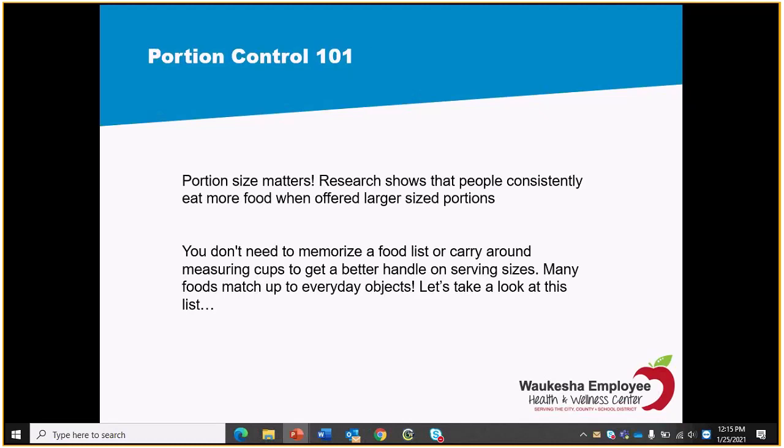Getting into portion control — something I like to tell everyone in health coaching is that even too much of good stuff is still too much. There is such a thing as having too much water, too much fiber, too much protein. However, I have yet to hear someone say they eat too many vegetables. Usually it's more common that people are eating too much of the calorie dense foods. Portion control across the board — research shows that people consistently eat more when offered more.